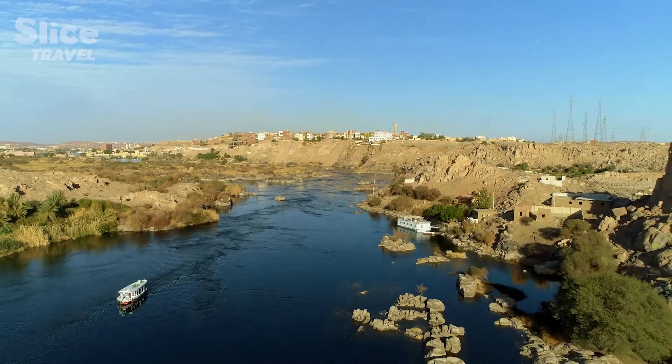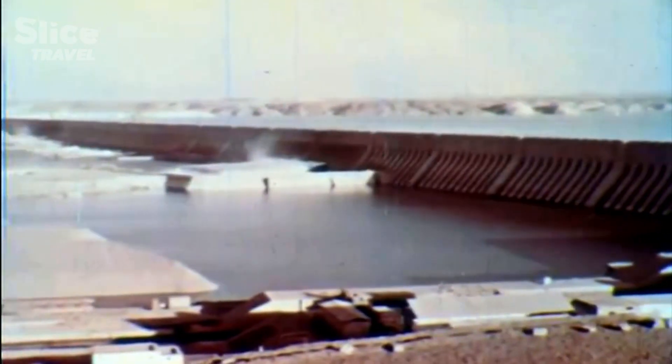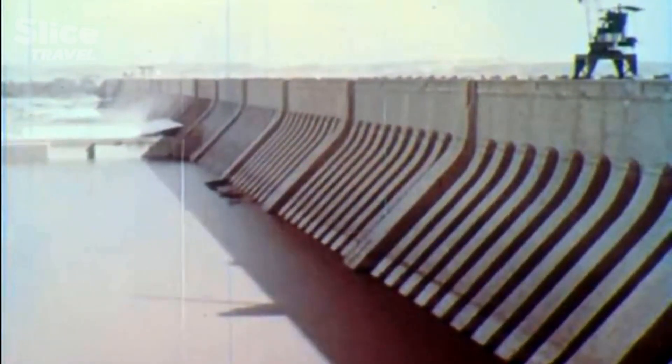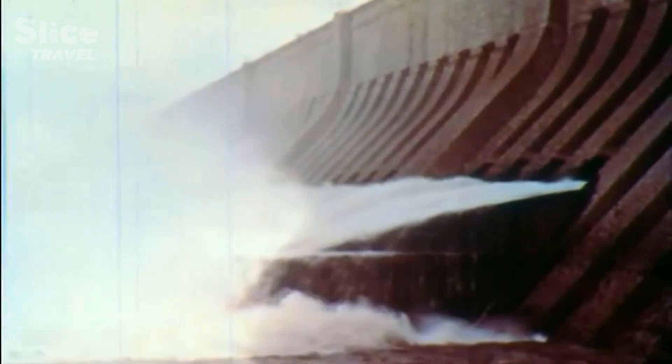The Nile's floodwaters no longer reach the first cataract. A few kilometers upstream from Elephantine Island, a concrete and steel monstrosity is blocking the way, bringing this capricious river under control. The Aswan Dam has usurped Khnum, the god of the floods.